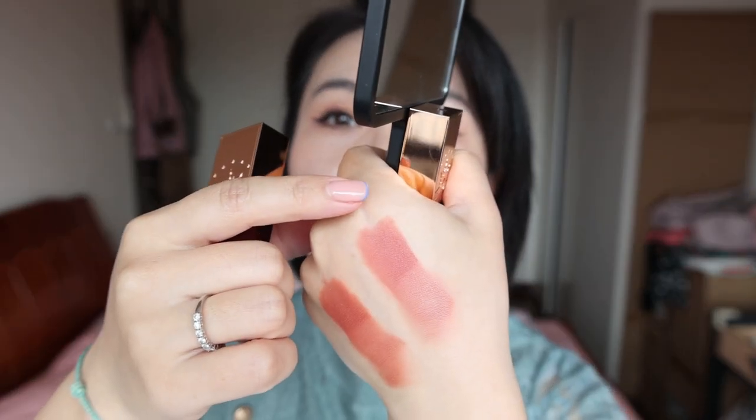It maintained so well. Let's try the other one, which is more towards a petal color. It's very easy to remove — there is no stain on the lip — and this doesn't transfer.